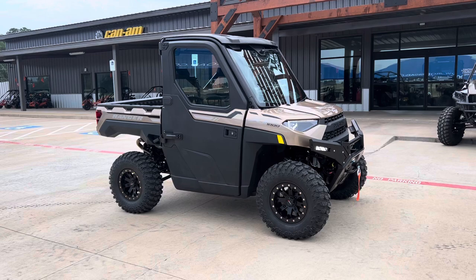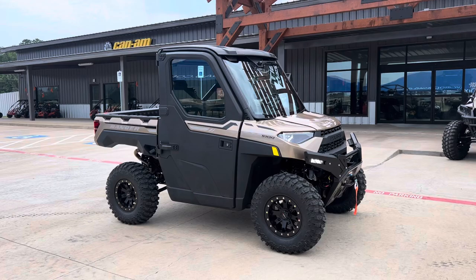What's going on everybody, it's Matt over at Jackrabbit Off-Road in Huntsville, Texas. Check out this 2023 Polaris Ranger XP1000 North Star Premium finish in Bronson Rock Smoke.